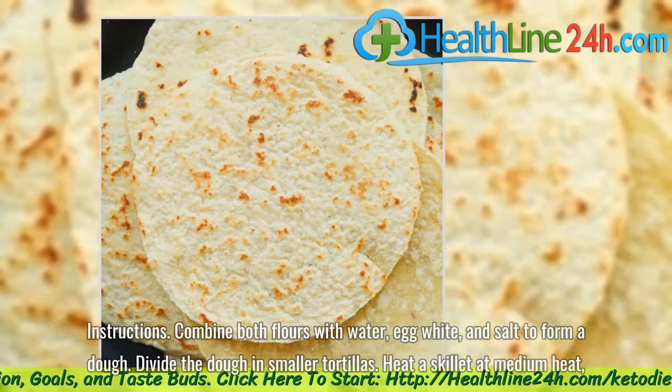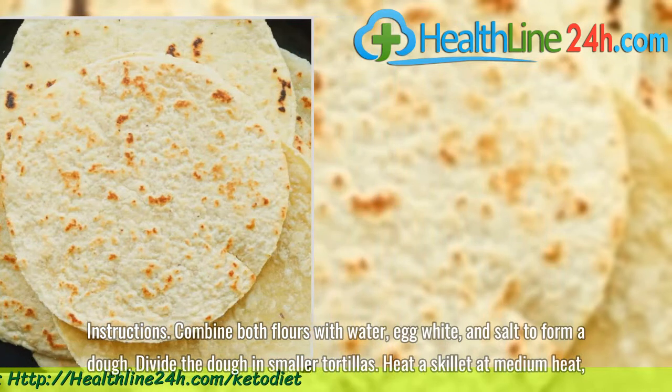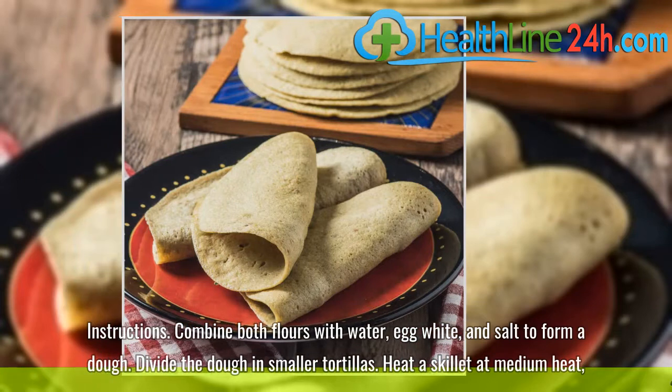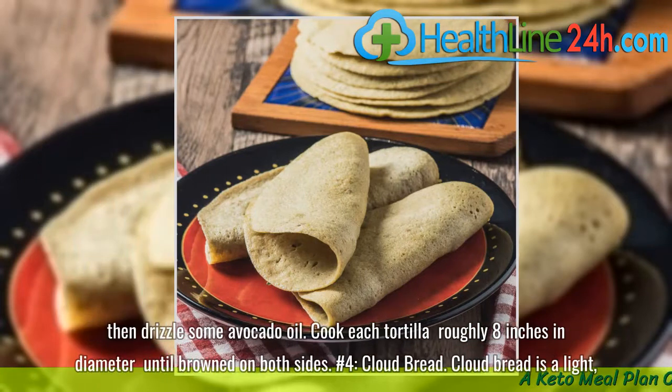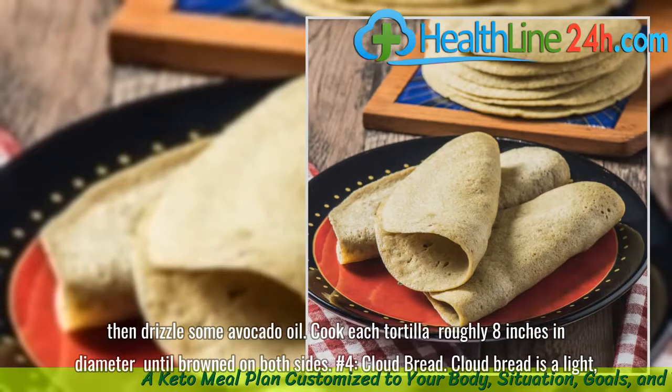Instructions: Combine both flours with water, egg white, and salt to form a dough. Divide the dough into smaller tortillas. Heat a skillet at medium heat, then drizzle some avocado oil. Cook each tortilla roughly 8 inches in diameter until browned on both sides.